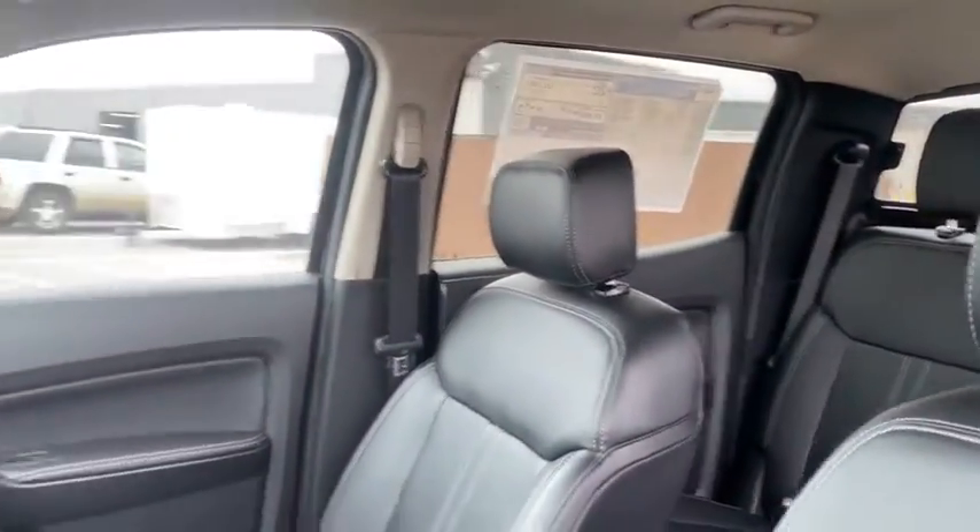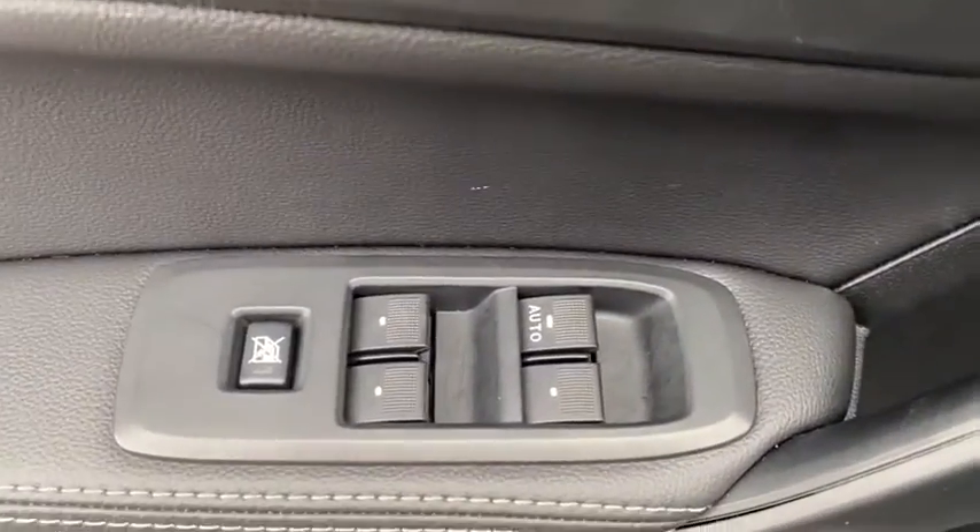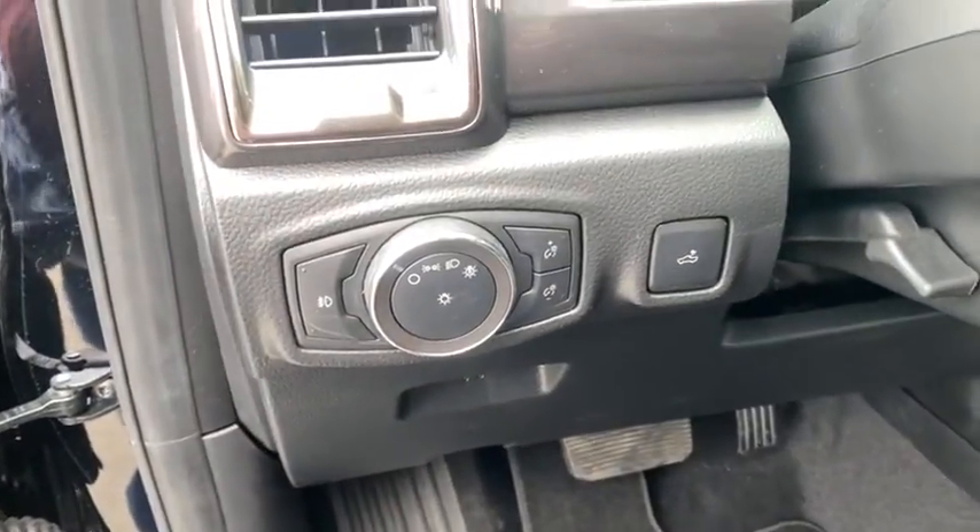AM-FM stereo radio, rear window defroster, electronic stability control, security system, fog lights, power windows, heated front seats, trip computer, compass.